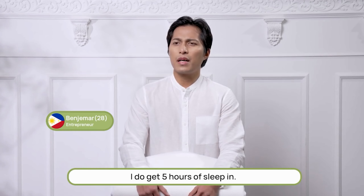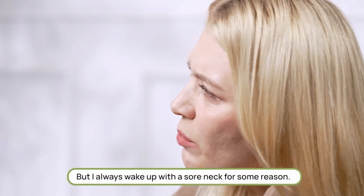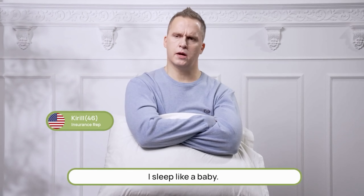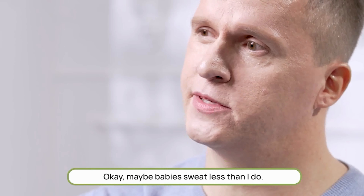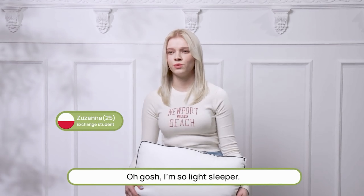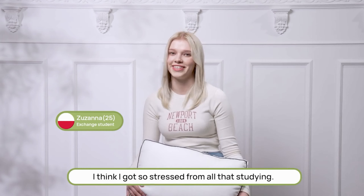So, how well do you sleep nowadays? I do get five hours of sleeping. I sleep like a baby. Maybe babies sweat less than I do. I'm such a light sleeper. I think I got so stressed from all that studying.